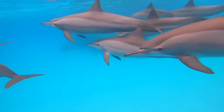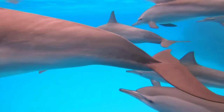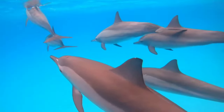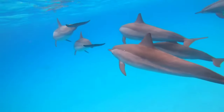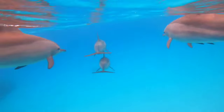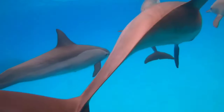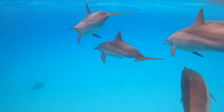The mating process of dolphins typically occurs in the water. Male dolphins will chase female dolphins and perform a series of movements to court them. Afterward, they will swim together and engage in copulation. This process can happen relatively quickly, over a few hours, depending on the species and environmental conditions.